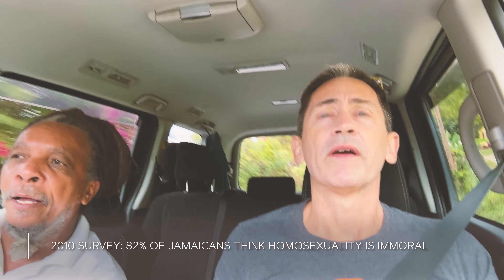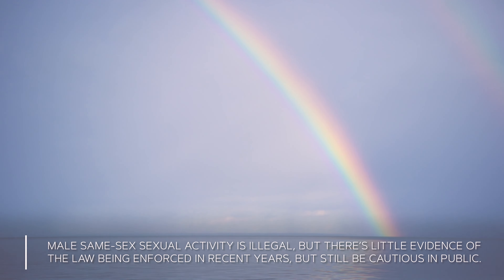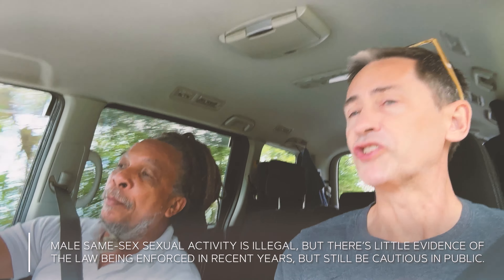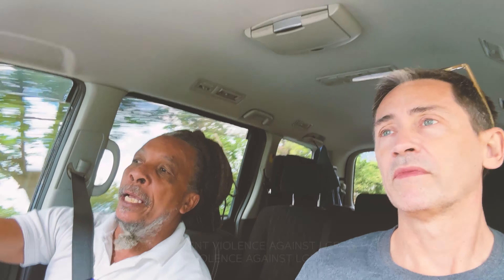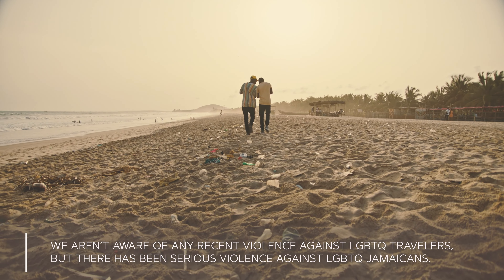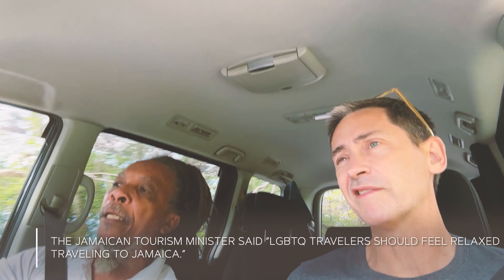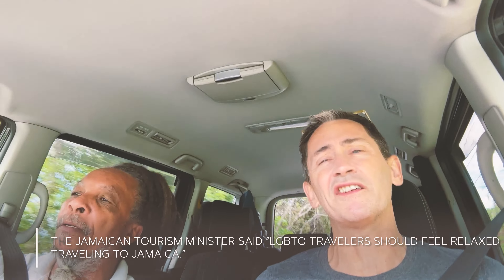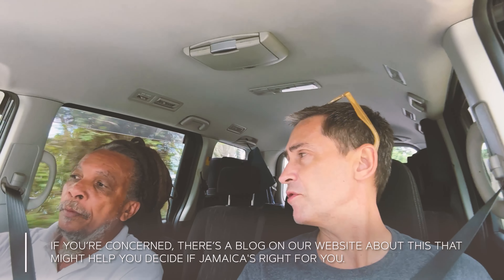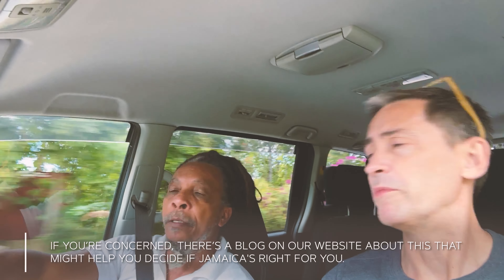A friend told me Jamaica isn't very gay friendly. Mikey confirmed Jamaica has been a homophobic country, but says that shouldn't stop you from coming. You're pretty safe in hotels, whose workers are used to gay couples. In local areas, exercise some discretion — probably don't hold hands or kiss in public. It's not dangerous, and gay couples are seen in resorts here regularly.